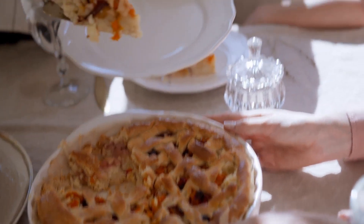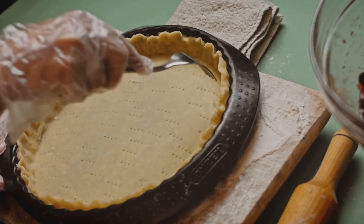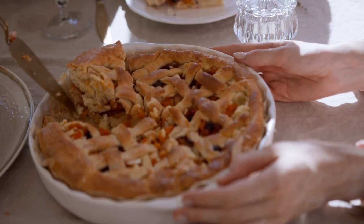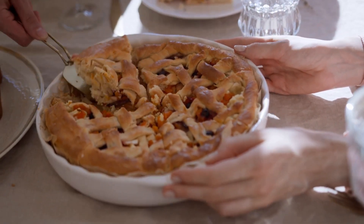So there you have it, folks — Pi Day is a day for math lovers and pie enthusiasts alike to come together and celebrate. Whether you're baking a delicious pie, tackling a challenging math problem, or simply enjoying a slice of your favorite pie with a side of puns, there's no wrong way to celebrate this irrational and delicious holiday.